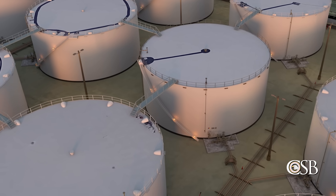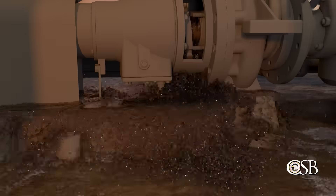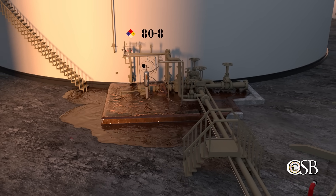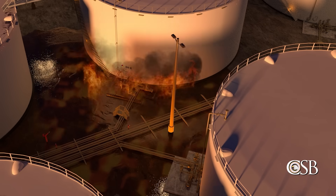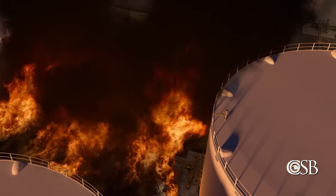On the day of the incident, a pump catastrophically failed, releasing a large amount of flammable liquid from a storage tank into the surrounding containment area. When the flammable liquid ignited, a massive fire erupted, and ITC was unable to isolate or stop the release.